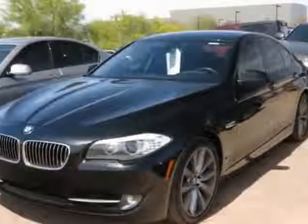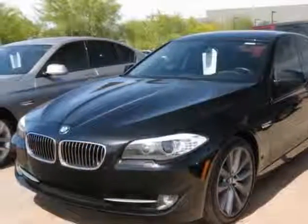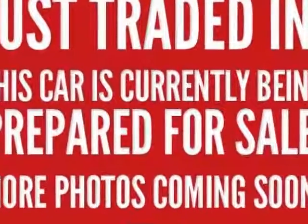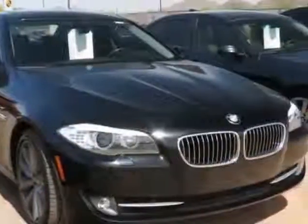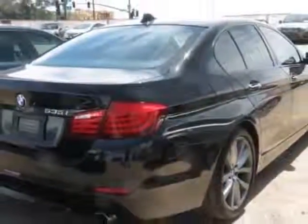Take a look at this 2011 BMW 5 Series. Carfax has certified this 5 Series as having one owner. This 5 Series has just under 15,500 miles. This vehicle has a limited warranty.